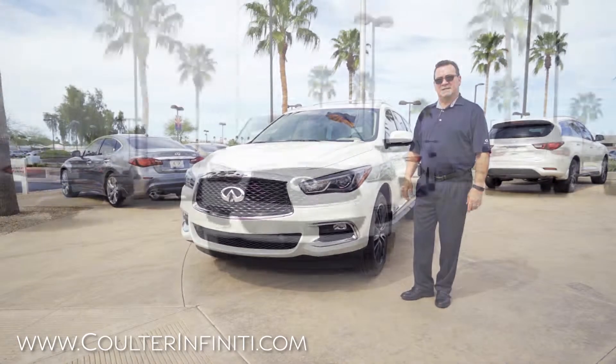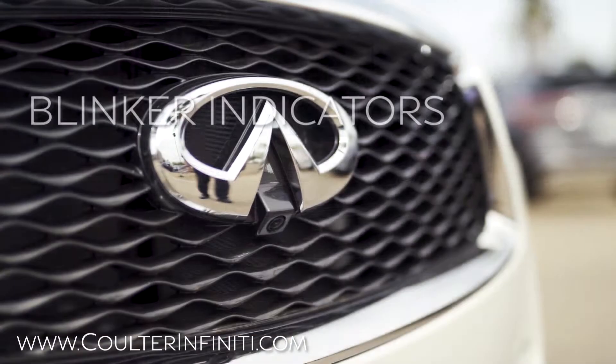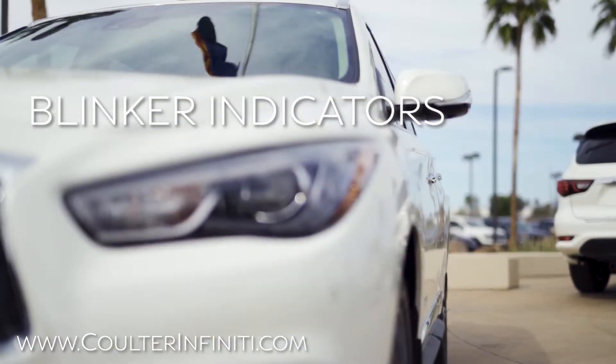We're looking at the all-new 2019 QX60. On the mirrors, you do have blinker indicators, which is always nice.